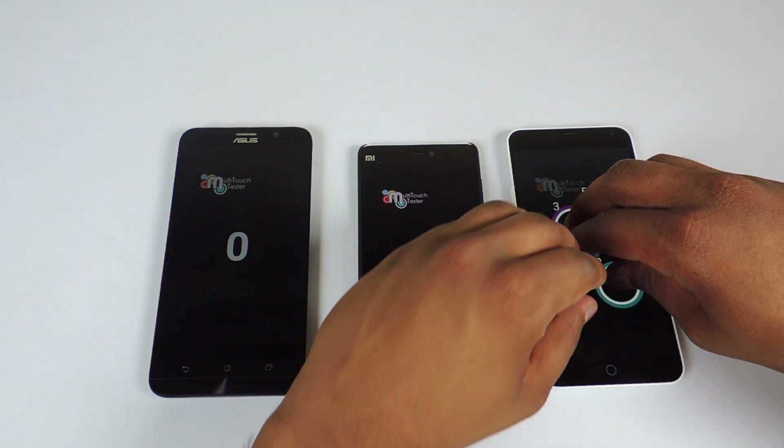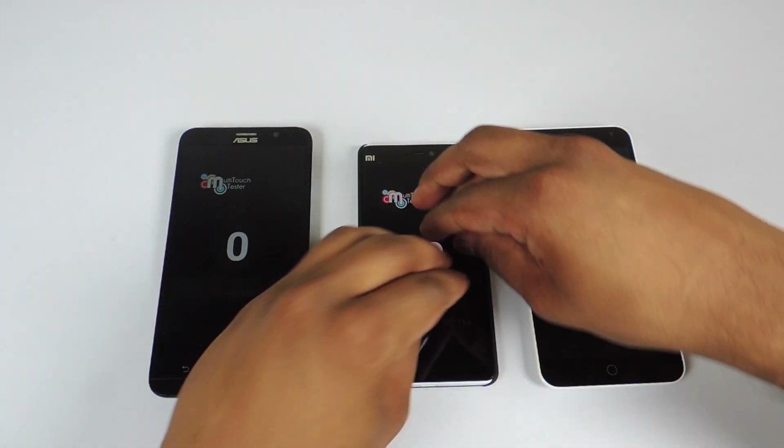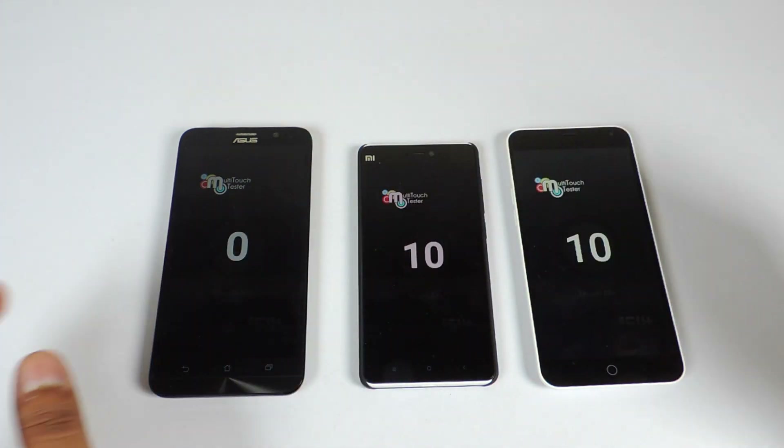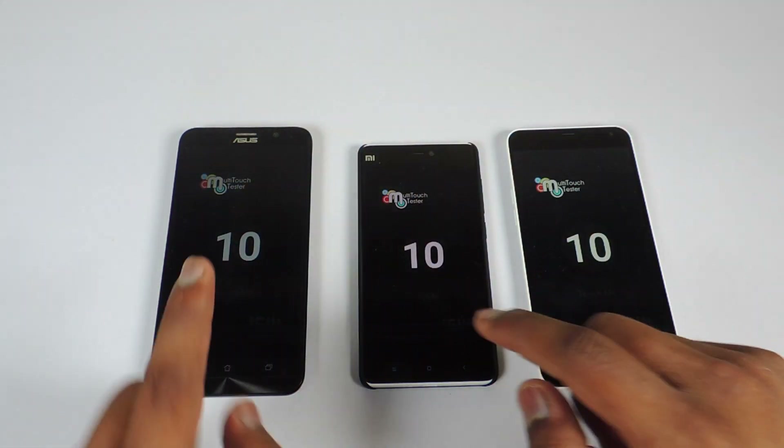Starting with the multi-touch points, let's see how many multi-touch points we have on the Meizu M1 Note — we have 10 multi-touch points. On the Mi4i we have 10 multi-touch points, and on the Asus Zenfone 2 we also have 10 multi-touch points.